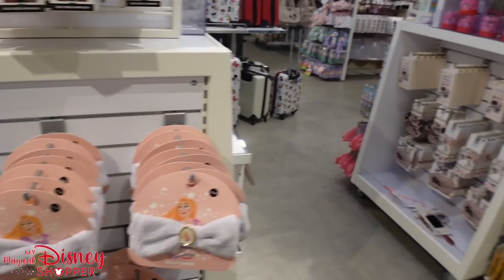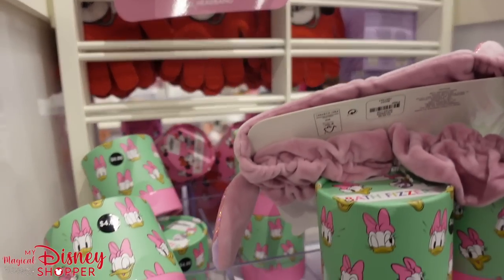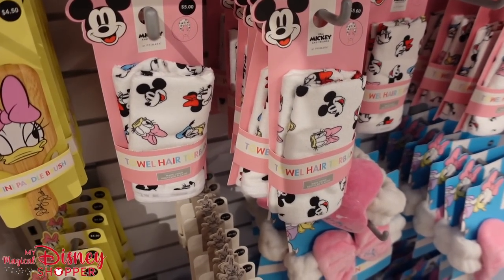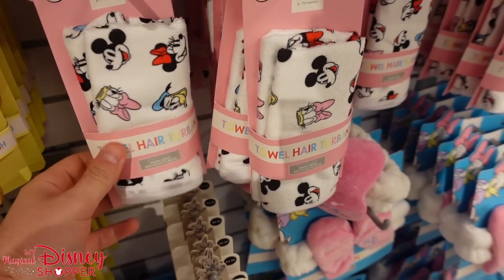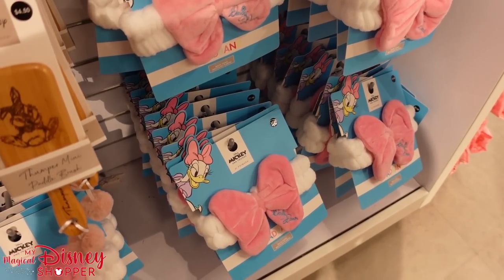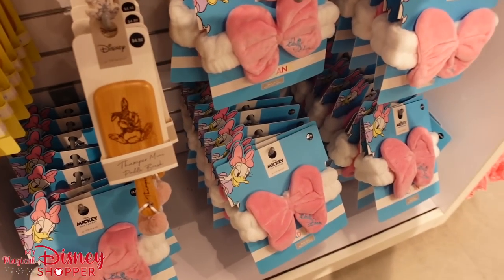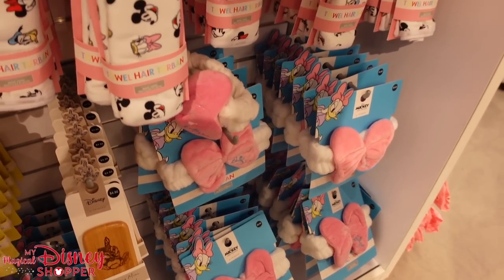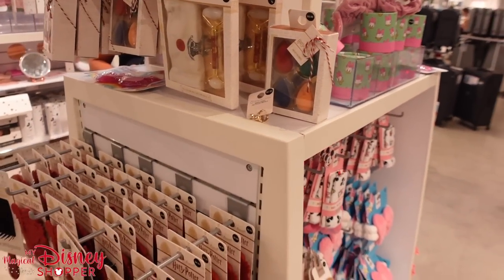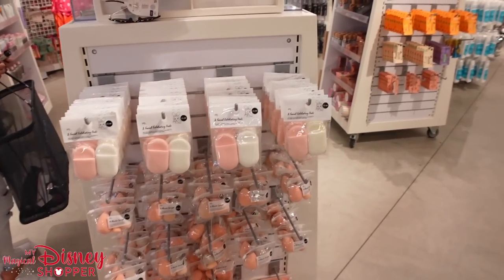I also found an Angel Stitch headband, more bath fizzers, brushes, hair turbans, a Daisy bow headband, and a Thumper paddle brush. Everything is basically $5 or less. This is a great place to grab some items.